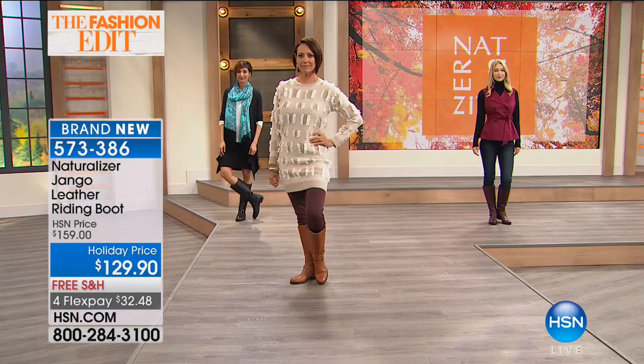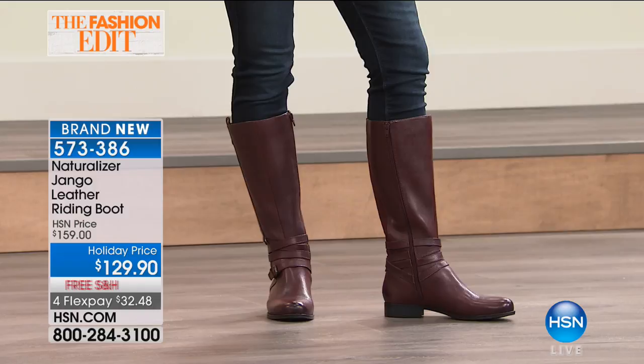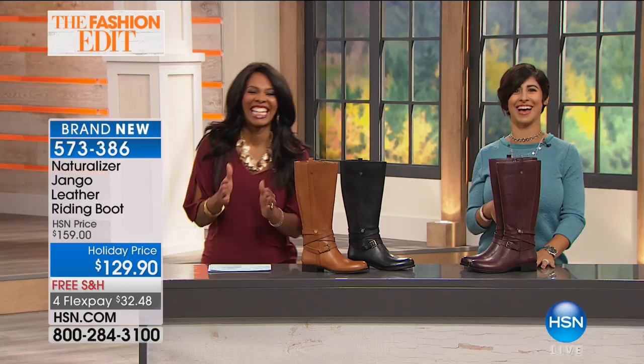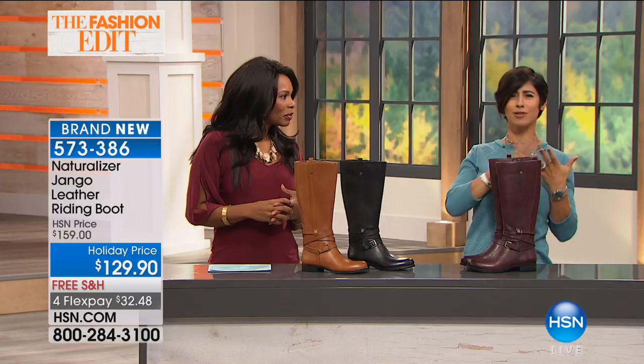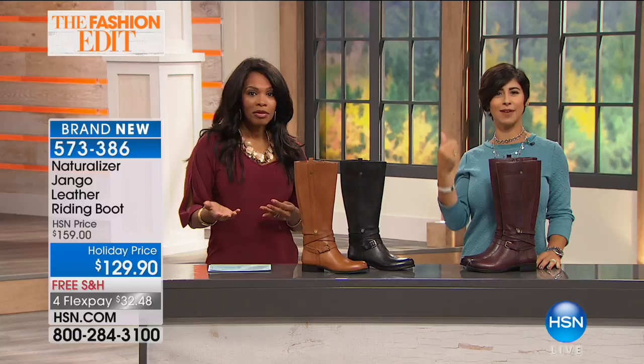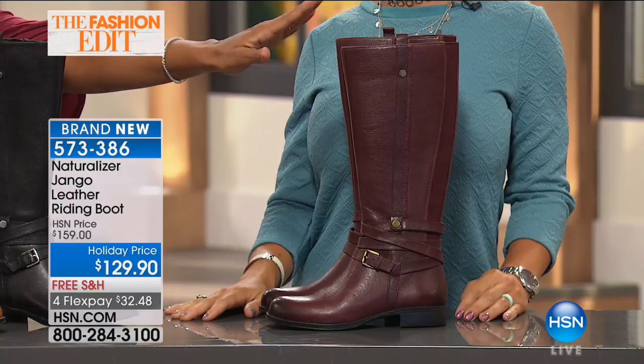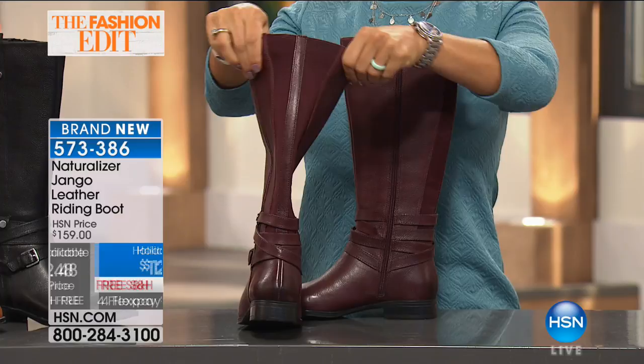You can really work it into your wardrobe. Do the Bordeaux. If you were paying $300 for them I would understand getting black to get the most wear, but these are all neutral — you really can get the wear out of them. And the best part is you're not paying $300. These are a holiday price on FlexPay, which means you can spread the payment out over four credit card payments at $32.48. You order them today and you'll have them in about a week. Can you believe October starts tomorrow? Where did the year go?